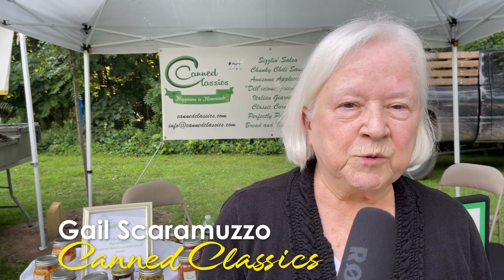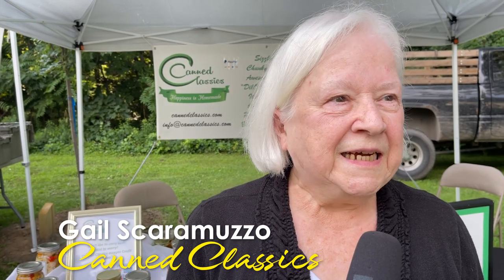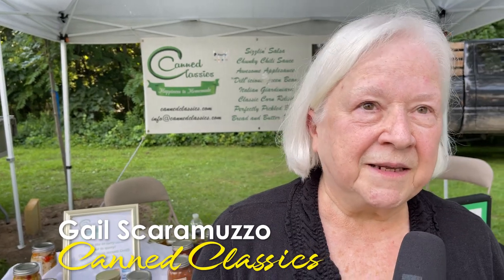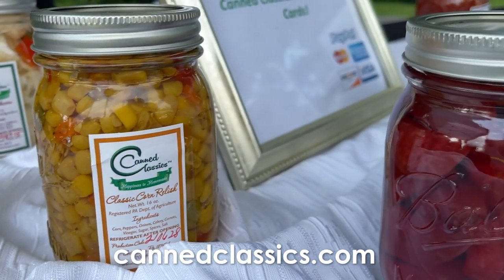Hi, I'm Gail Scaramuzzo, the chief cook and bottle washer for Canned Classics. We make gourmet canned goods — the classics. We make the things that your grandmother or your Uncle Bob or somebody else in the past created and that you might miss.